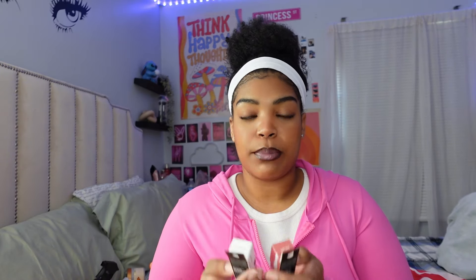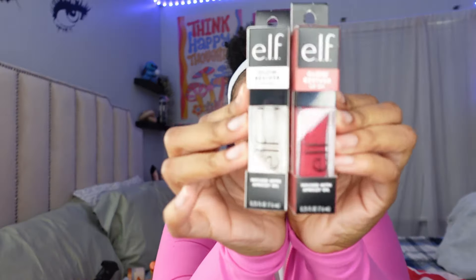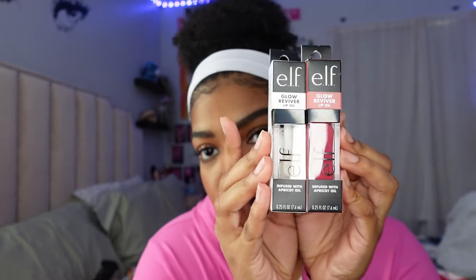The last thing in this bag — I got two elf glow lip oils. I'm so excited to use these, I've heard good reviews. I got a clear one and one in rose envy. These are going to act like a lip gloss but it's really a lip oil — it's supposed to last a very long time on your lips.